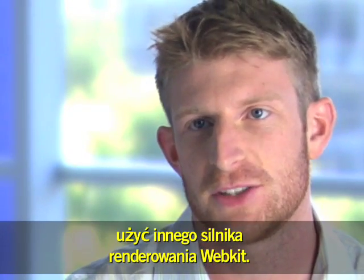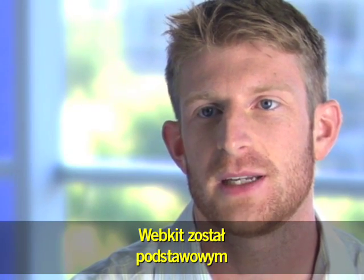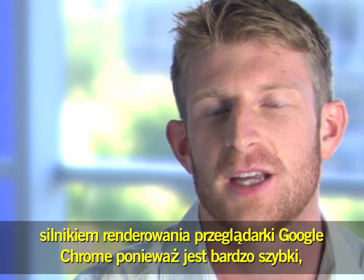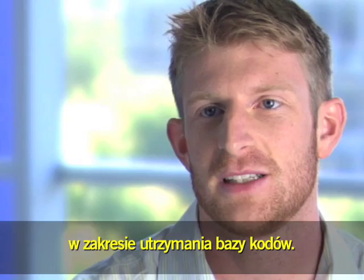We saw a big opportunity to try to take a fresh start and to use a different rendering engine. WebKit is something that we spent a long time evaluating, and WebKit is the underlying rendering engine for Chrome because it's very fast, it's very lightweight, it's very small and easy to maintain code base.